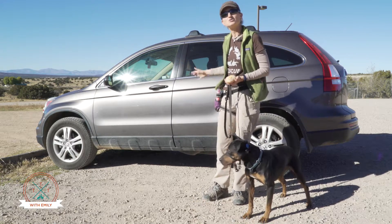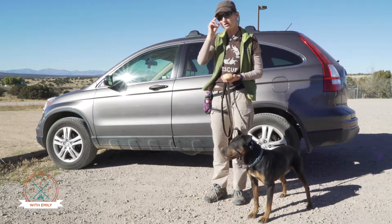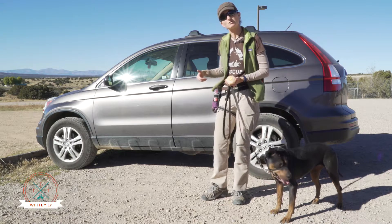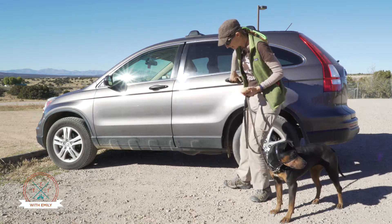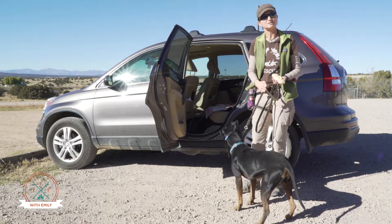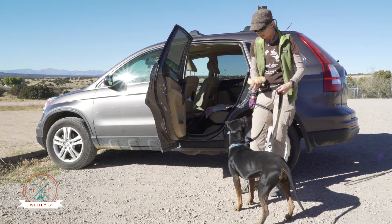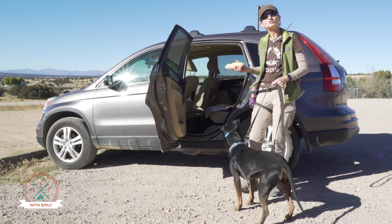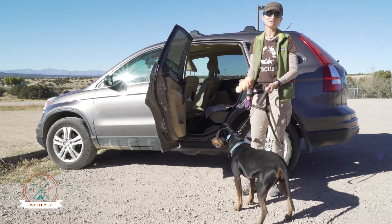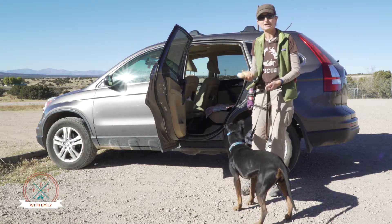Number two, sometimes dogs are just plain nervous about the car, so we want to make the car a good place. Some dogs are helped by putting something familiar or comfortable in the car, such as a blanket from their bed or something that otherwise smells like them to give them comfort. Another thing that can help is giving them something to do in the car and simply practicing getting in the car while the car is stationary, so it's much less threatening and the dog can relax.